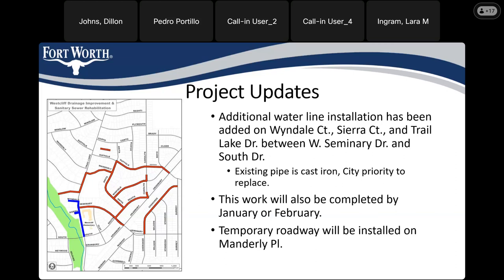We're planning to have this waterline work completed by January or February. The portion of Trail Lake south of Seminary Drive will be passable to traffic during construction — it will not be fully closed the way the storm drain portion of Trail Lake is between Seminary and Manderley Place.